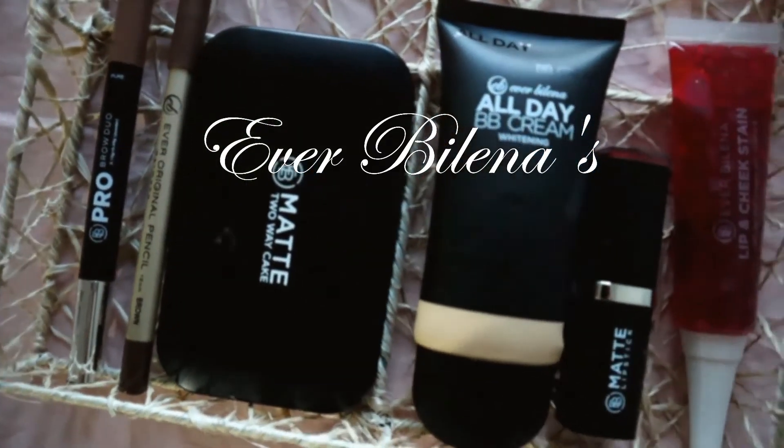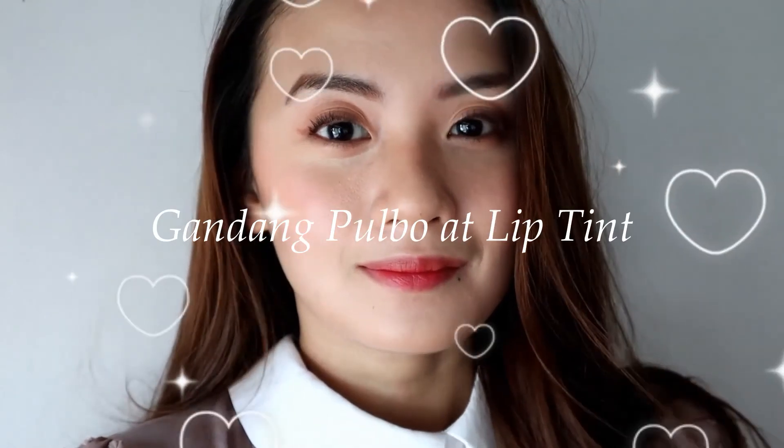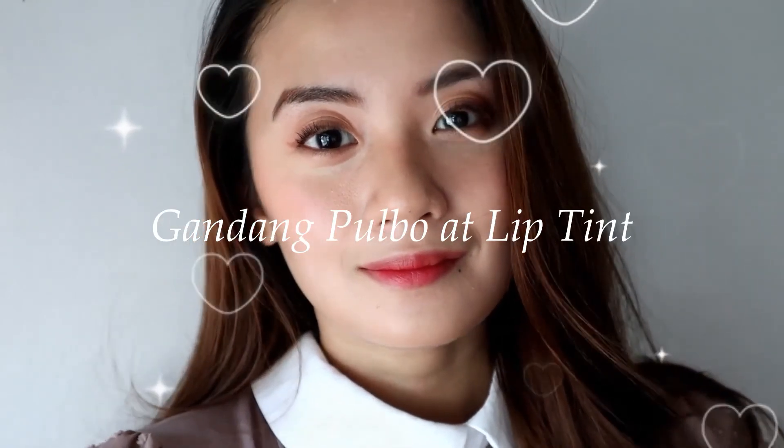Here are Everbilena's all-time favorite products. In this video, I'll show you how I did this Level Up Gandang Pulbo at Lip Tint look using Evie's all-time favorites.